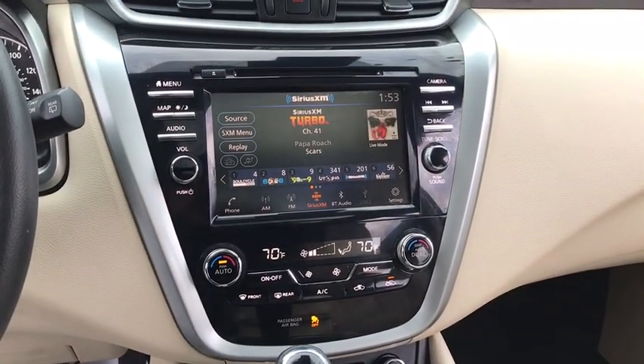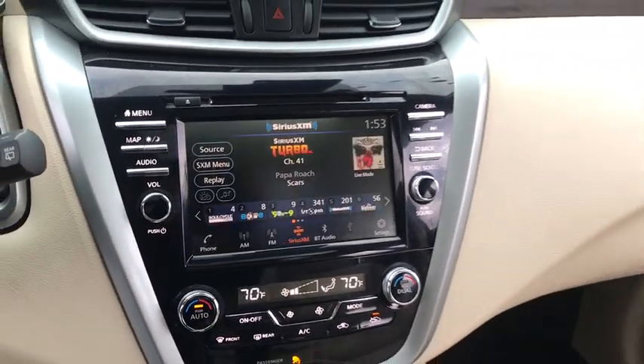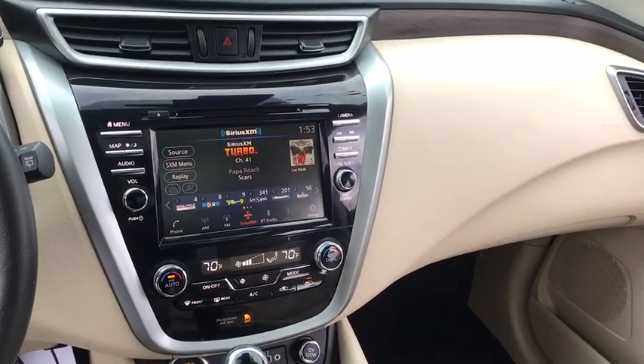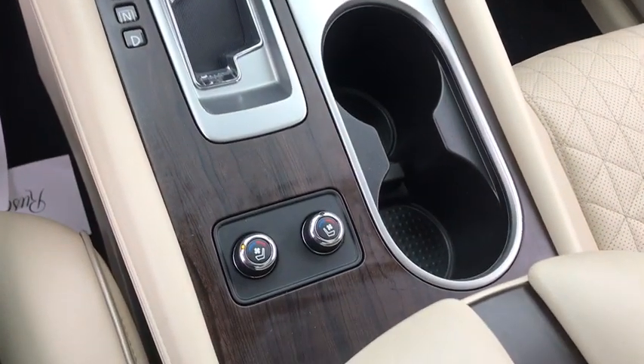Here are some of this vehicle's great options: power passenger seat, power liftgate, navigation system, traction control, dual airbags, power steering, AM-FM stereo with CD player, four-wheel disc brakes.